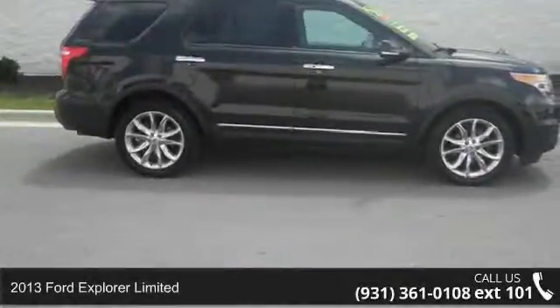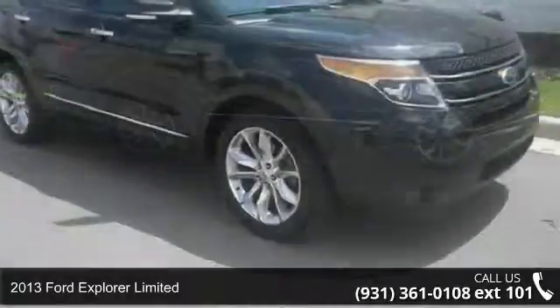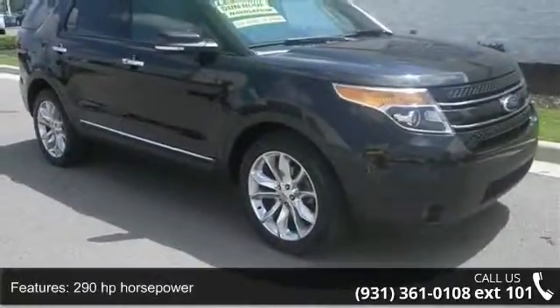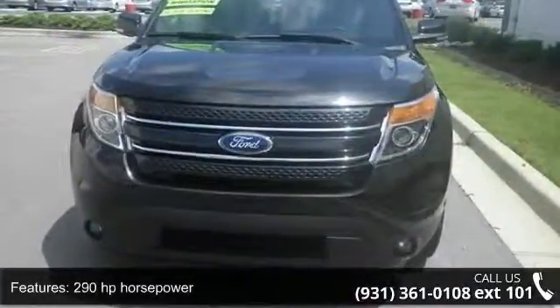Step into the 2013 Ford Explorer Limited. If you are looking for an automobile with great features, look no further. This vehicle comes with a reliable 6-cylinder engine, connected to a smooth shifting automatic transmission.